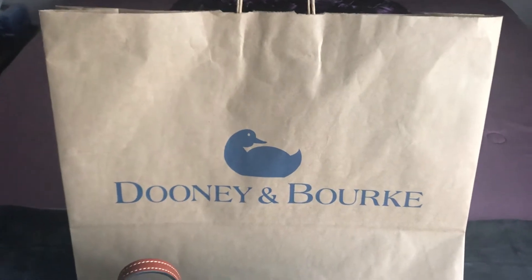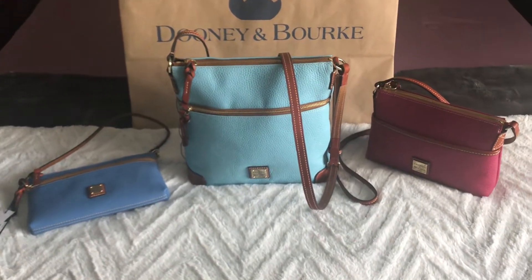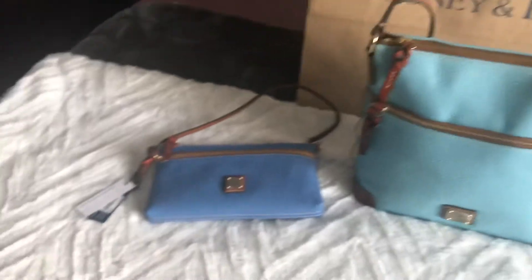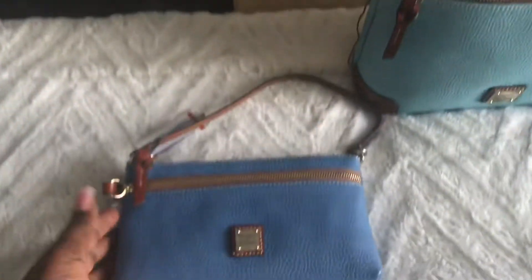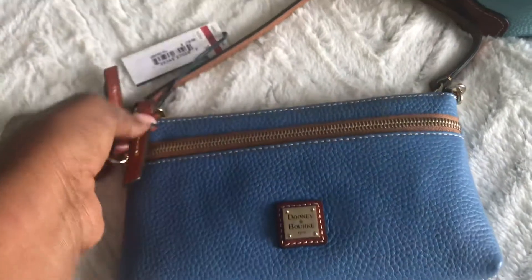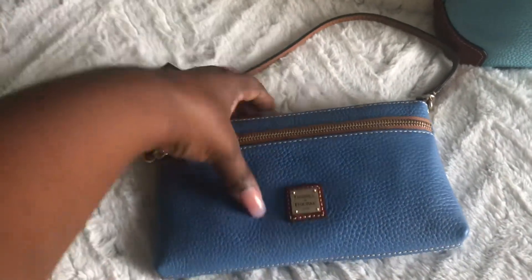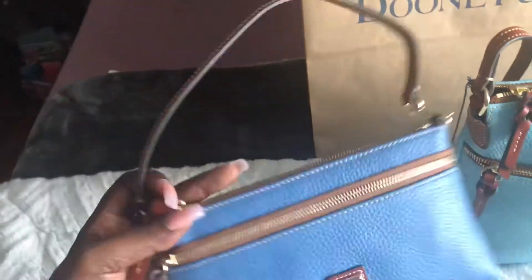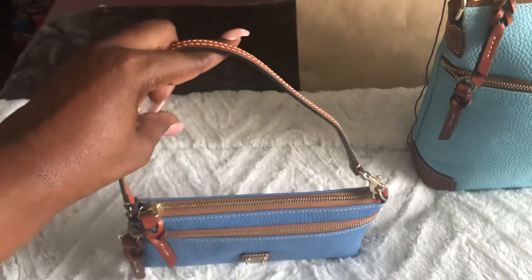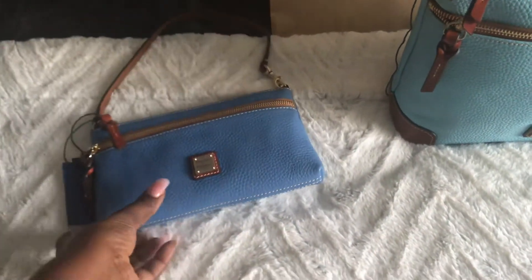The first one I got was this one at the Macy's VIP sale. I've been lusting after this zip top tech wristlet anyway — it's the zip top tech wristlet in the color azure. It's pebble leather and has a pocket on the front.